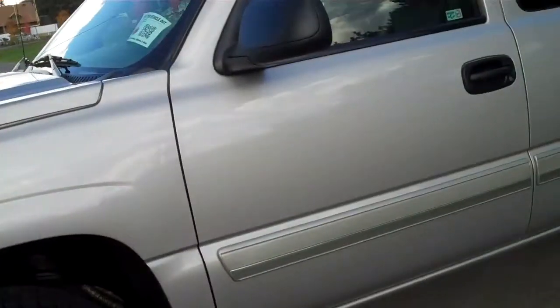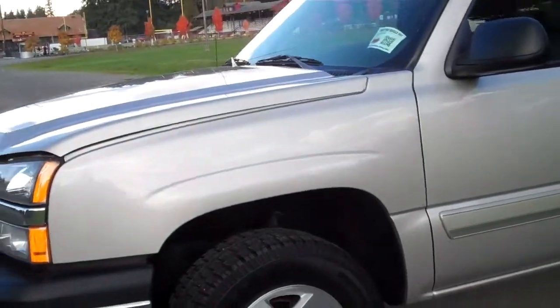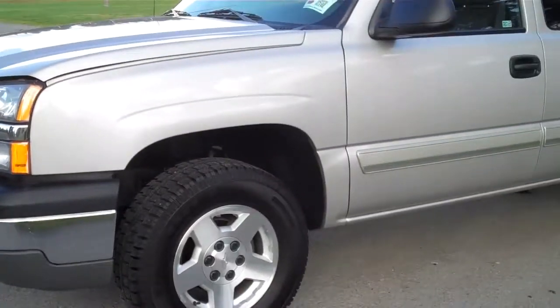Hi, my name is Dale Dunks with Gamblin Motors. I'm going to show you this beautiful — excuse me — this is an 04 Chevy Silverado.